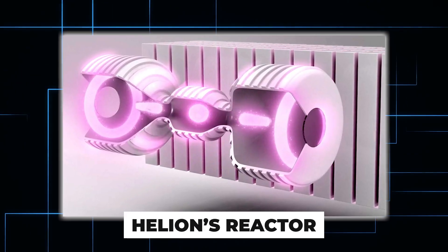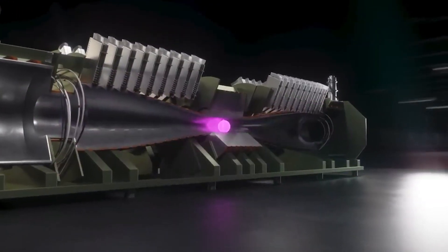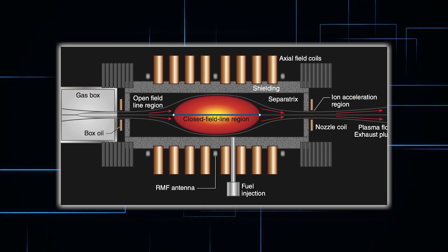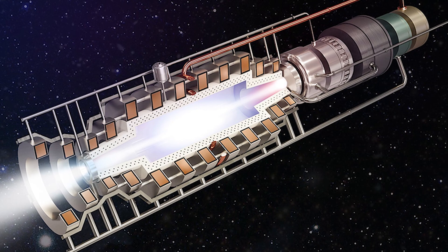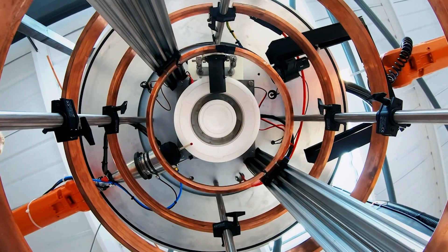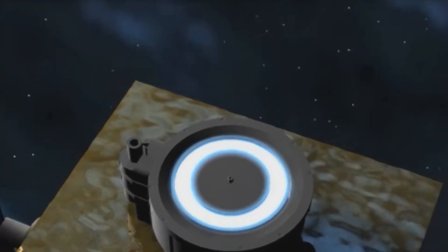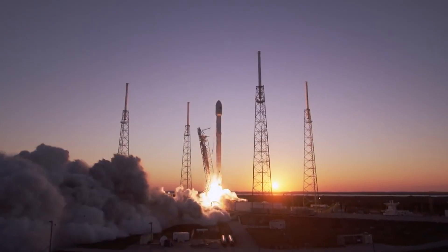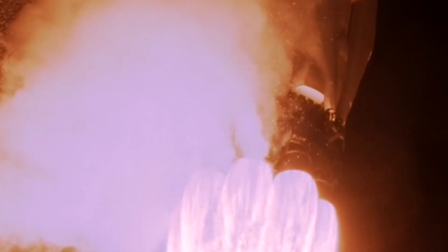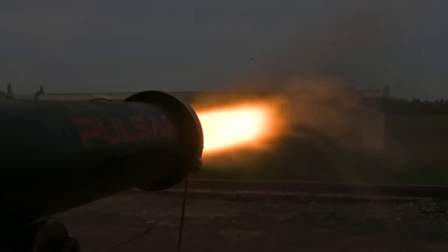Helion's reactor employs a similar concept, using fusion energy to expel plasma at speeds exceeding 1,000 miles per second instead of generating power. Pulsar's direct fusion drive stands out as a potentially groundbreaking technology for space propulsion due to its unique combination of high thrust and high impulse. Like ion thrusters, the DFD uses electromagnetic forces to propel a small amount of fuel at incredibly high speeds. While ion thrusters generate modest thrust, they can operate for extended periods with minimal fuel. Chemical rockets offer strong initial thrust but weak impulse, quickly consuming large amounts of fuel. Fusion engines like the DFD provide exceptional thrust while consuming little fuel, enabling longer and faster space travel.